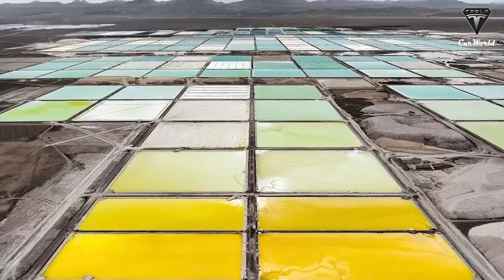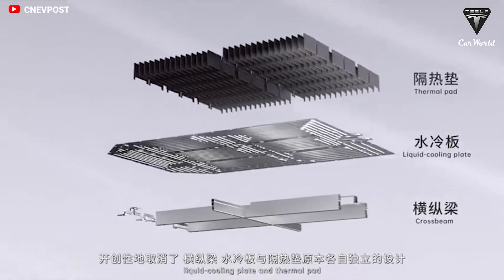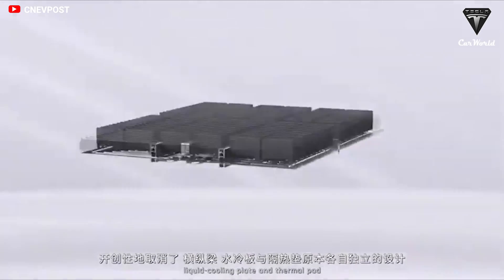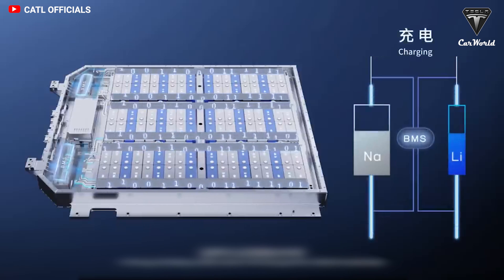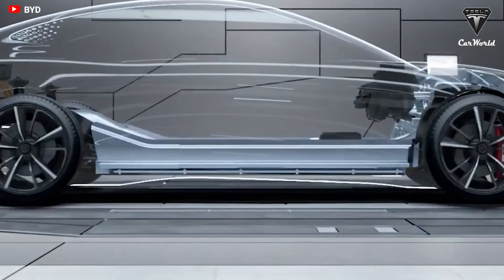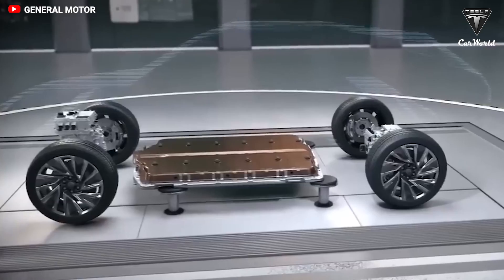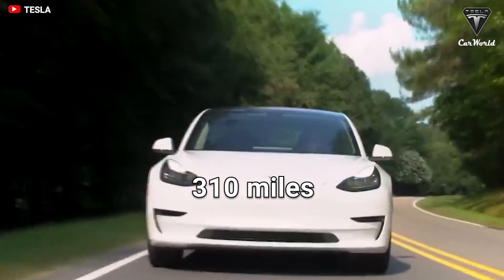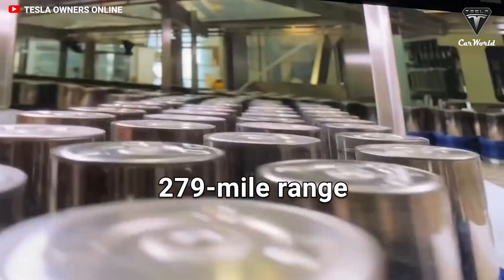Through its pioneering A-B battery system integration technology, CATL has achieved a mix of sodium-ion and lithium-ion batteries, allowing them to complement each other and increase the overall energy density. This approach allows sodium-ion batteries to support EV models with a range of up to 310 miles, while the 4680 Model Y has only a 279-mile range.